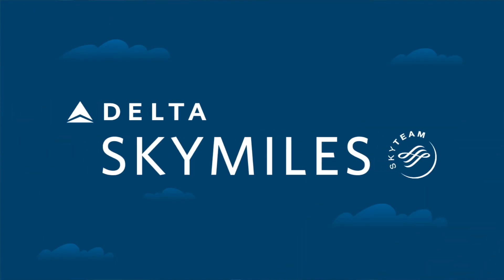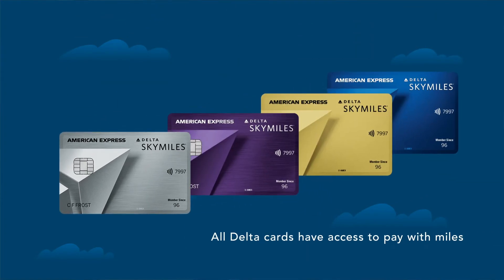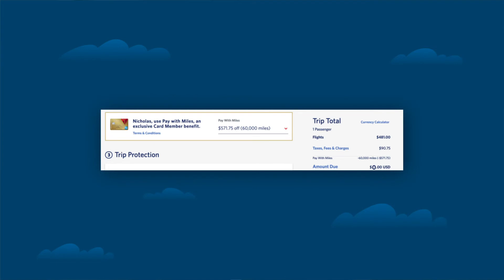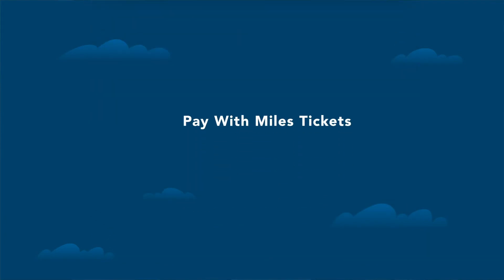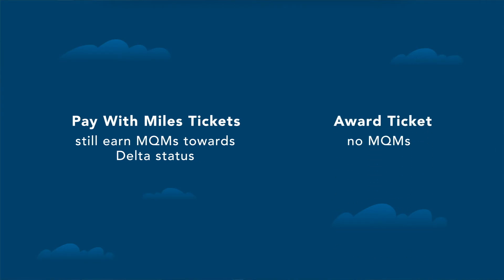Next up is Delta's SkyMiles Pay With Miles program. If you have one of the co-branded credit cards from American Express and Delta — like the Amex Delta Gold, Platinum, or Reserve card — you have access to the Pay With Miles program. When you go to delta.com and search for flights, you can choose to pay with SkyMiles, or mix some cash and some SkyMiles. One of the great things for Delta elites working towards Medallion status is that Pay With Miles tickets still earn MQMs — Medallion Qualifying Miles — towards Delta status, which award tickets do not. That's definitely why this is a very popular feature for Delta elites.